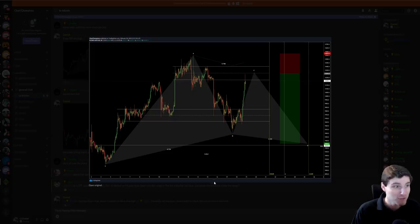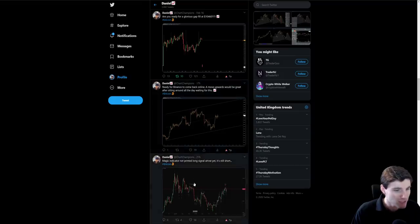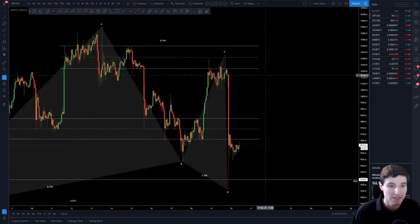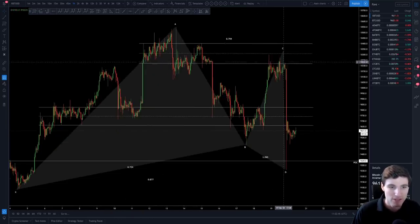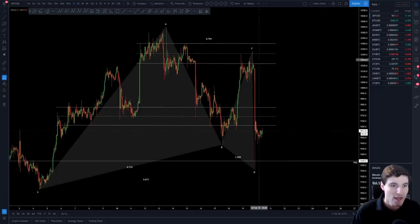What we saw here was a swing failure pattern of the height. You can see it a little bit clearer — the swing failure pattern of the height and you come straight back down, that is the short trigger. So that was really where you had to be shorting. If you're open to shorting, this was really a very easy, low risk short position.